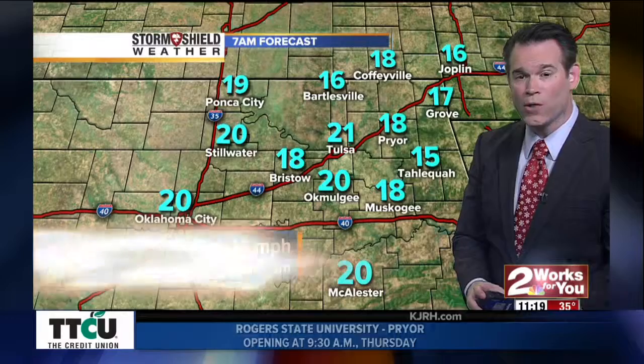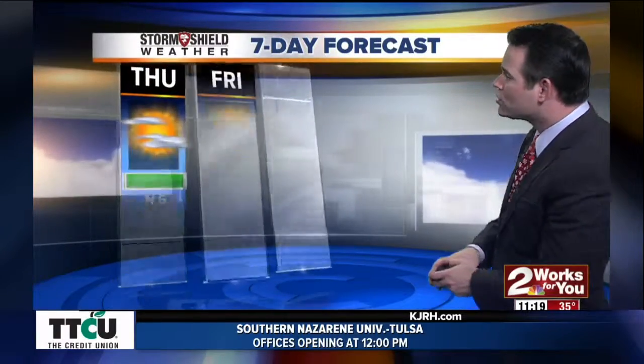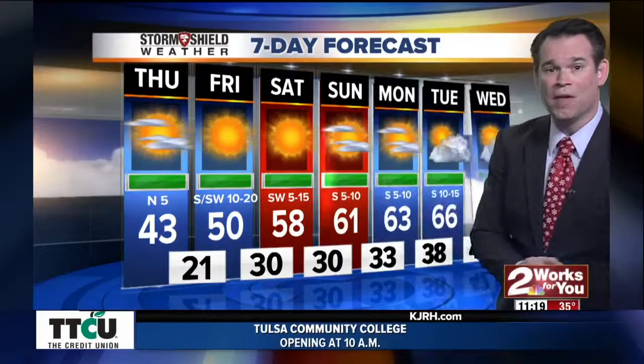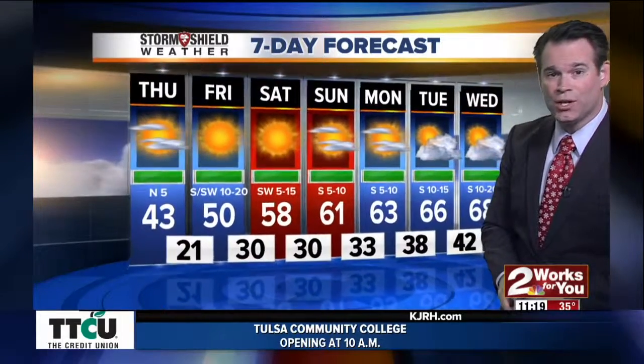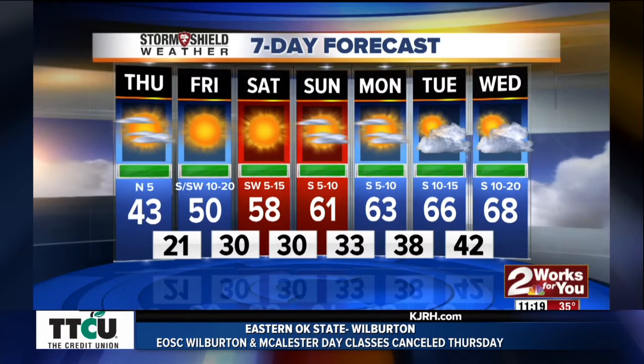Tonight it is going to be a cold night. We'll see lower 20s in town, and where there is still more snow on the ground — say toward Tahlequah where there was three inches of snow — it is going to be colder with temps in the teens that direction. Here is your seven-day forecast and the warm up you've been looking forward to: 50 tomorrow, then nearing 60 for both days of the weekend. Notice the wind is not too strong for the weekend, then mid to upper 60s next week.